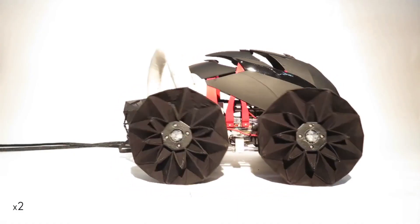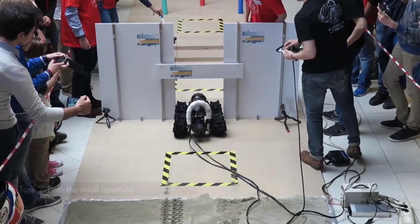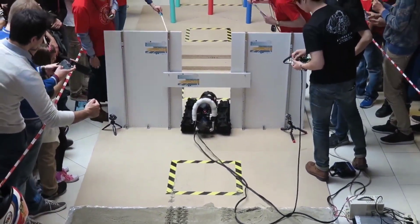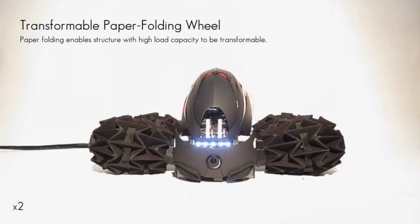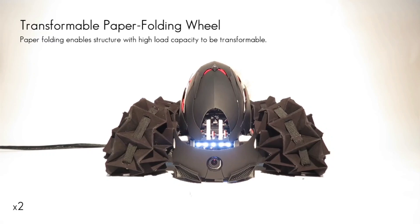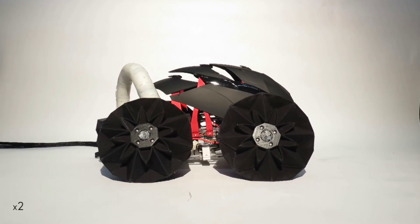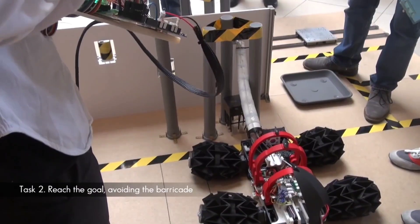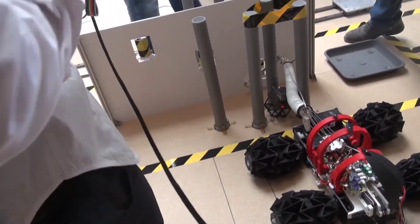Explore the cutting-edge realm of biorobotics at Seoul National University. Here, an interesting innovation takes shape in the form of the remarkable SnuMax Multifunctional Soft Robot. At its core, SnuMax boasts a unique feature — an origami-inspired wheel that grants it unparalleled adaptability. These wheels seamlessly transition between widths ranging from 4.3 to 7.9 inches, and radii spanning 4 to 9 inches, giving the robot an exceptional range of mobility.